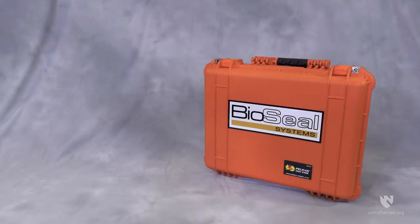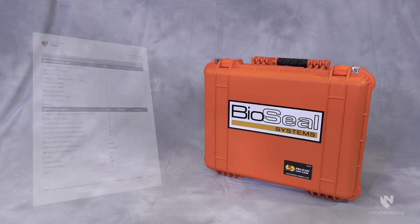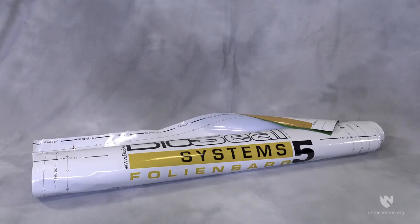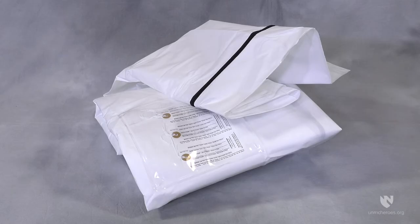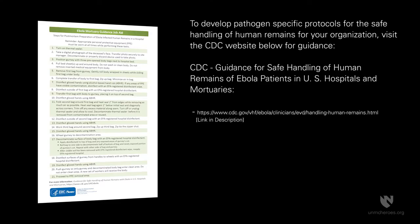Before entering the hot zone, you should ensure you have the following equipment on hand for processing remains. An equipment checklist is recommended to ensure success: BioSeal System 5 portable system, BioSeal material, litter, gurney or cart, drapes or sheets, 6ml body bags with welded seams, 18ml body bags with welded seams, and a step-by-step protocol.